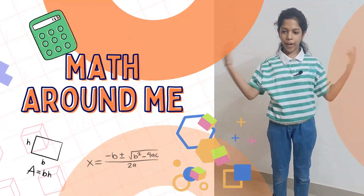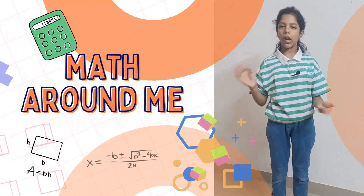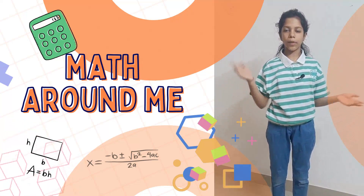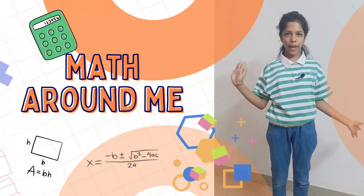I see math around me in everything, whether it is construction or in cooking. Hi, my name is Parinaka Rastogi from Pacific World School, Class 5.